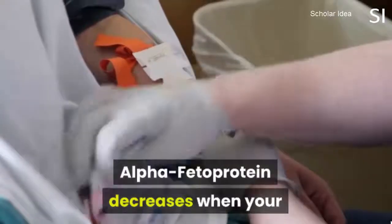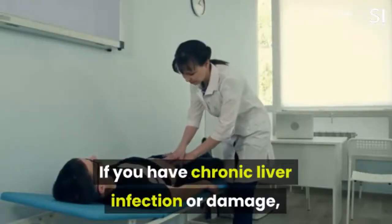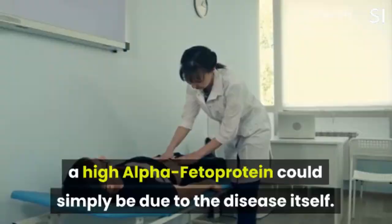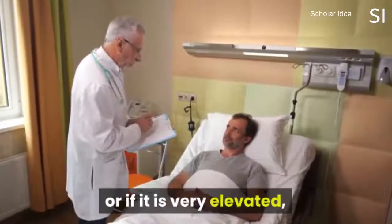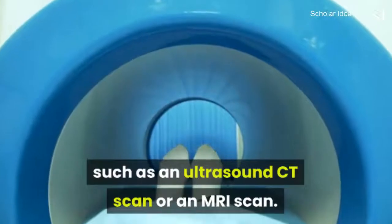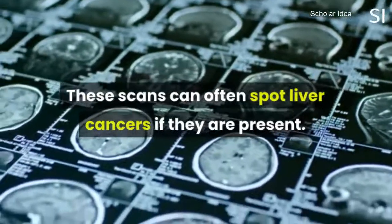Alpha-feta protein decreases when your body responds to anti-cancer therapy. If you have chronic liver infection or damage, a high alpha-feta protein could simply be due to the disease itself. If your alpha-feta protein concentration suddenly rises, or if it is very elevated, your doctor will usually ask for a study to look at your liver, such as an ultrasound scan or an MRI scan. These scans can often spot liver cancers if they are present.